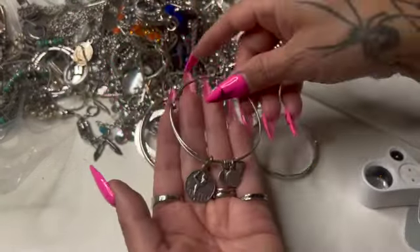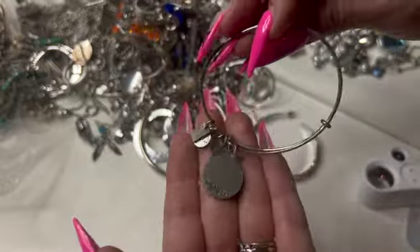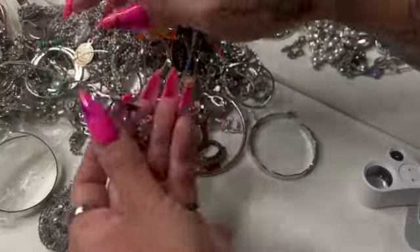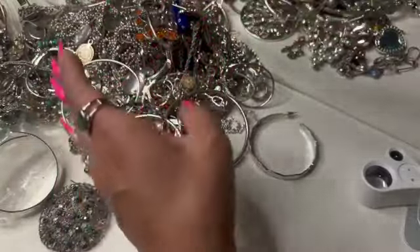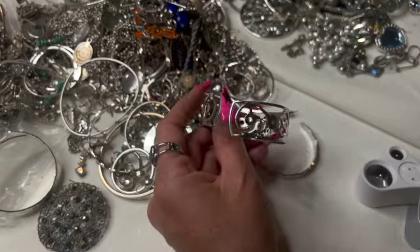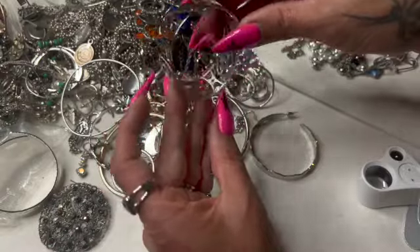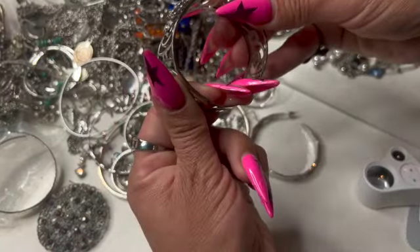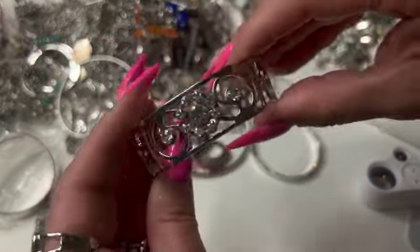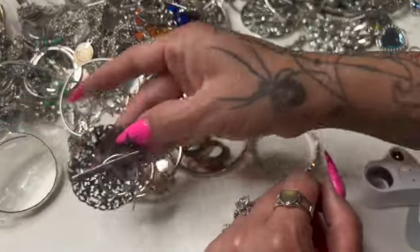Here's another Alex and Ani — some kind of gymnast it looks like. This looks actually kind of old — a bit old, okay, but look at the ripples on the back. Really cute little rhinestones. Cute. What is this?